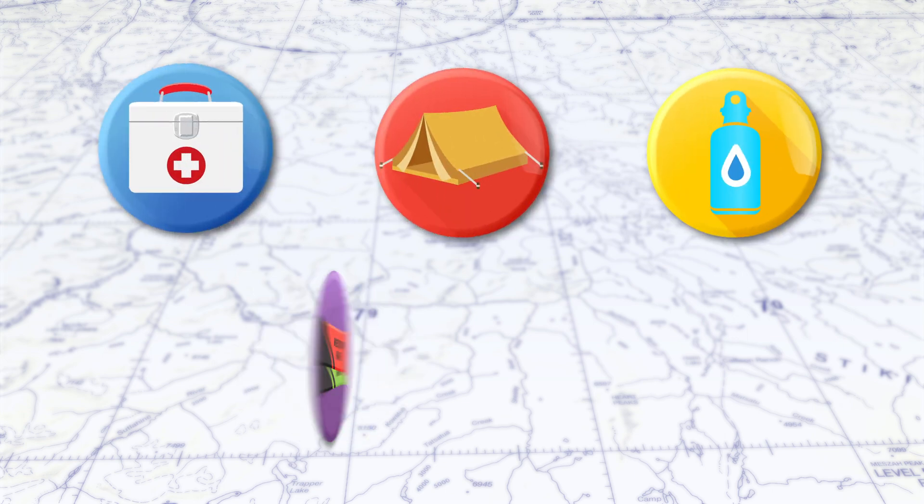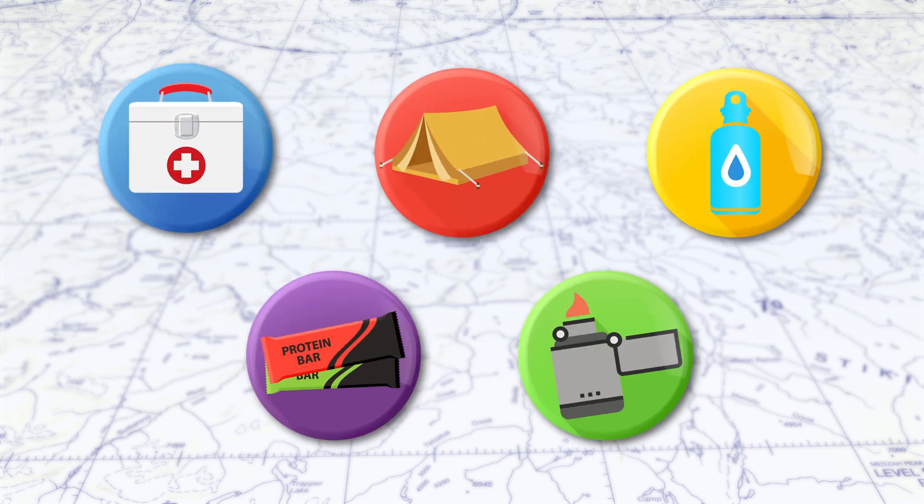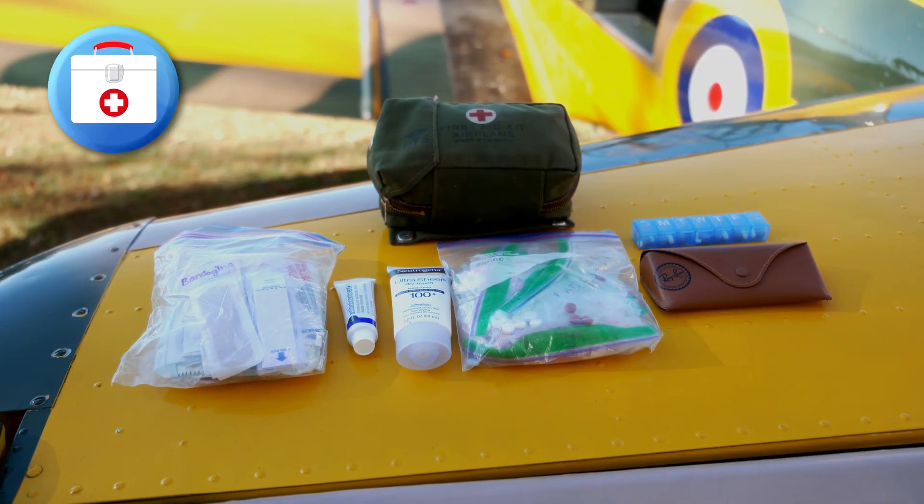A personal survival kit is normally stored close to or worn by a pilot. Your kit should include first aid, shelter, water, food, and signaling items. Your first aid kit should include bandages,